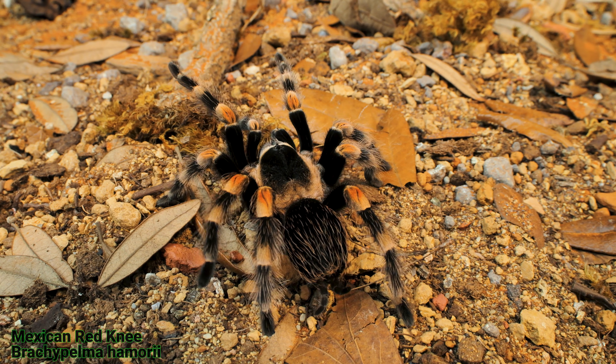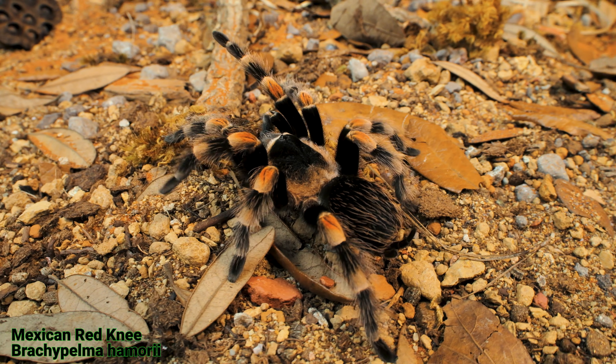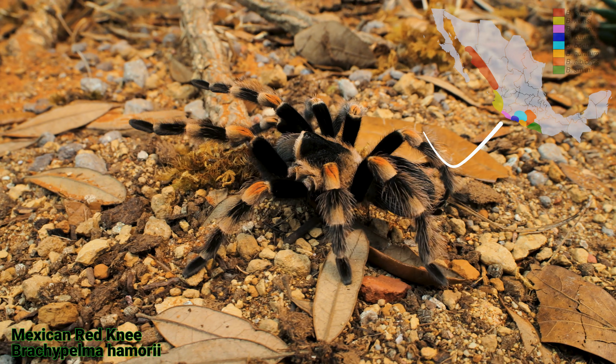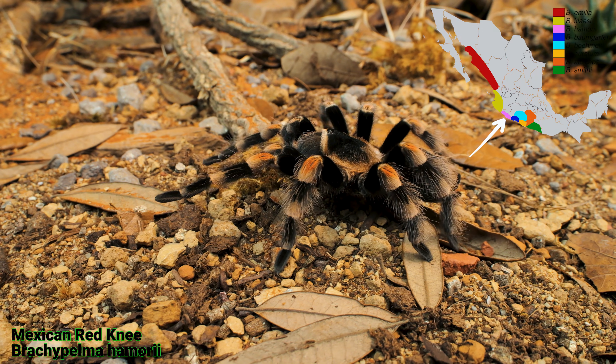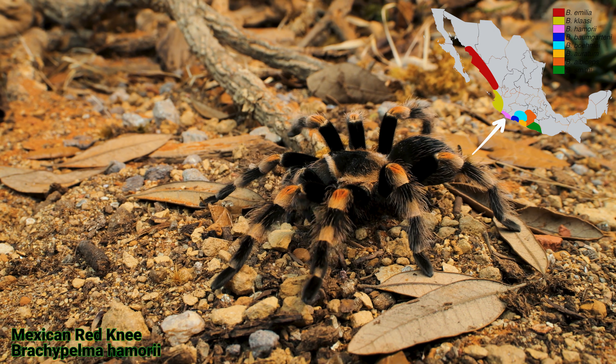Now let's look at the Brachypelma haemori. They have a black body with bright red-orange kneecaps, similar to the Brachypelma smithi but with subtle differences. This spider is found in the western faces of the Sierra Madre Occidental and Sierra Madre del Sur mountain ranges in Mexico.